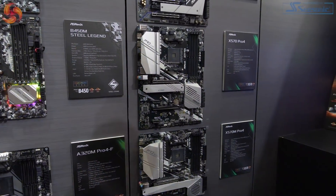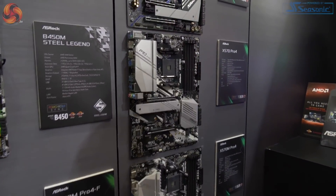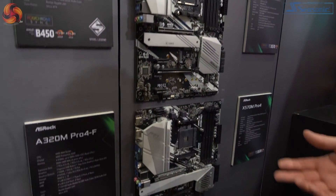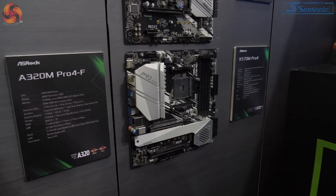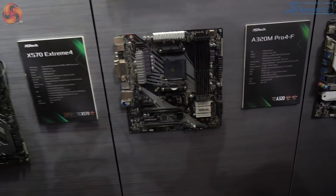We understand the Pro 4 range. Obviously it's X570 chipset and the board itself is quite conventional. There's also the X570M Micro ATX Pro 4, the Micro ATX version thereof. As you go across the range we'll put photos on the page to show you more options.